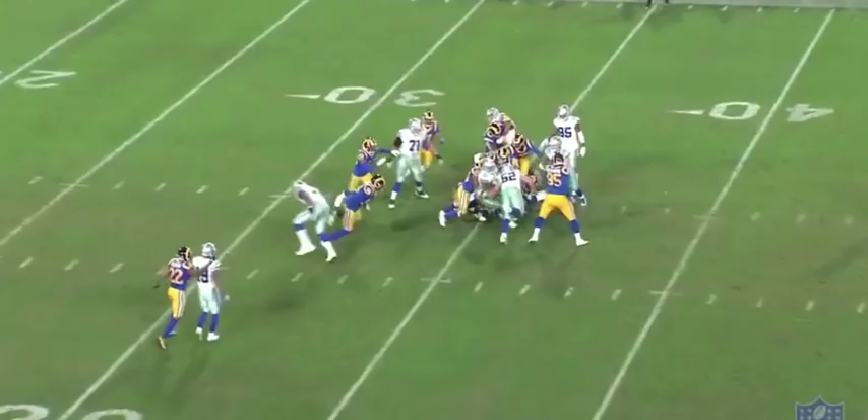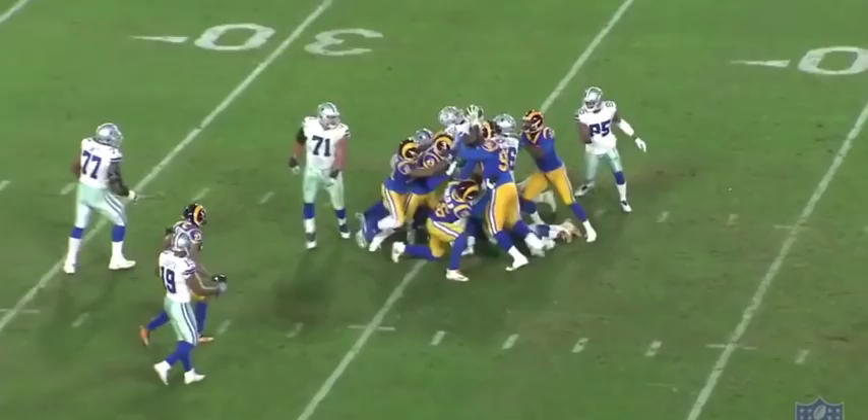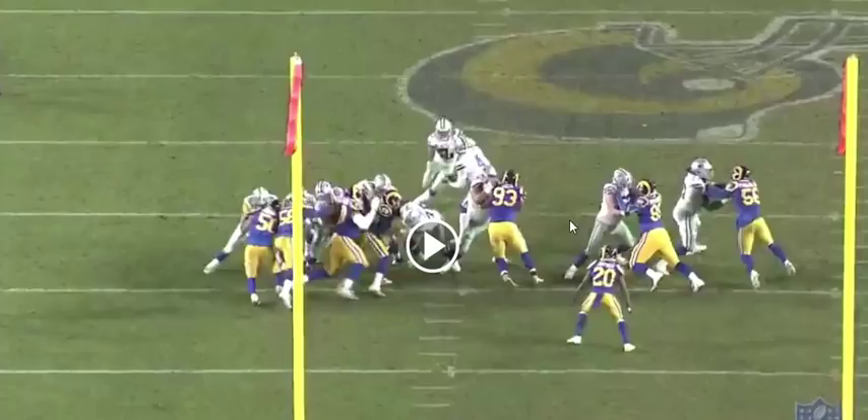If he had shot the gap and was not in that position, he would not have made this play. If you watch from the backside angle, you'll see it a little bit better. Again, you're going to see Joyner, number 20 on the screen. As the play begins, he sees the gap that he's responsible for and he just plays it perfectly.